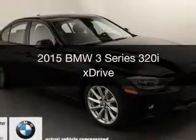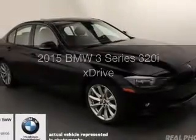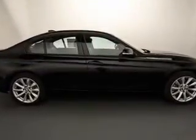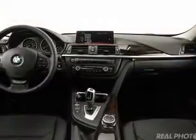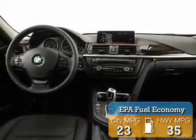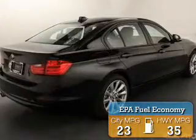This is a new 2015 BMW 3 Series, the ultimate driving machine. It's powered by all-wheel drive, a 2-liter, 4-cylinder engine, and an automatic transmission. Great fuel efficiency saves you money by requiring fewer trips to the gas station.